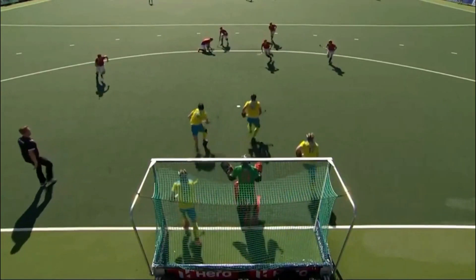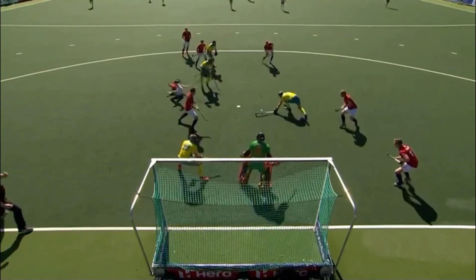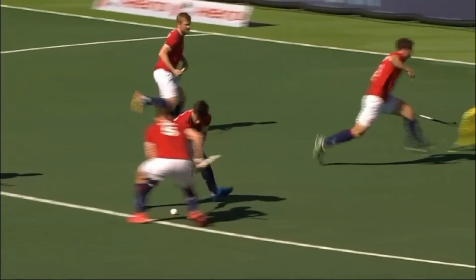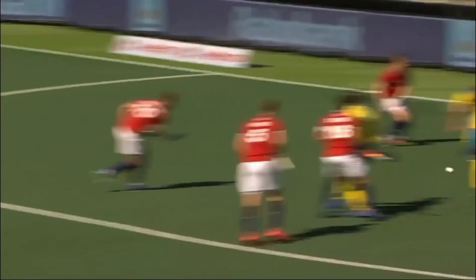It was a particularly unpleasant situation, because you see the defenders step across, and actually we might really like to be able to give a stroke for that. Sadly, we can't give a penalty stroke because the player's not in possession of the ball — this is not the ball foul.